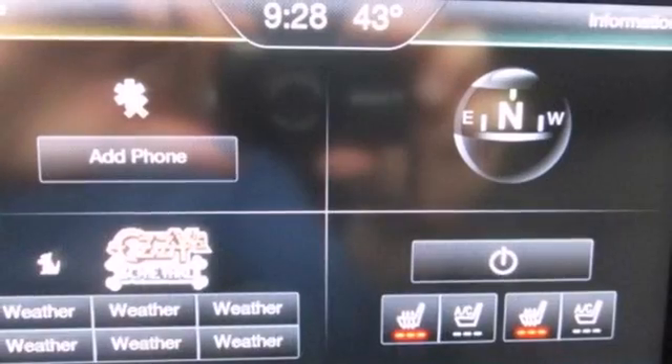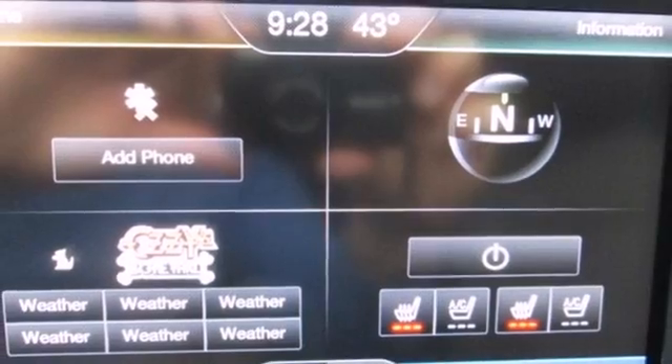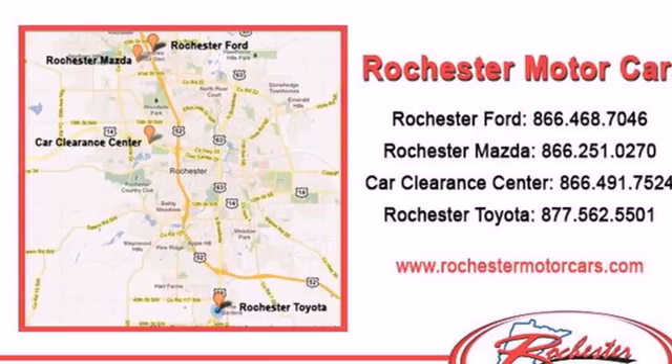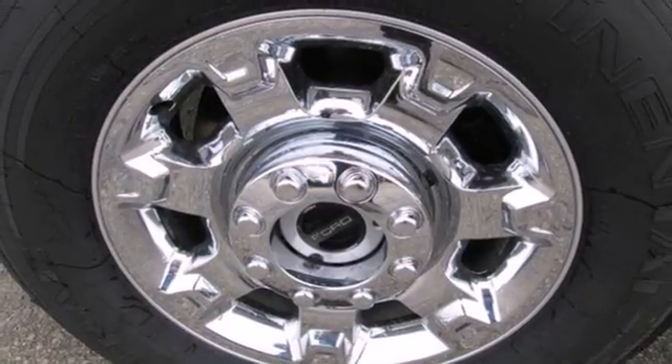The interior is equipped with an AM-FM stereo, tilt and telescoping steering wheel, and multiple airbags. This truck is built tough to come through when you need it most. See it for yourself today.